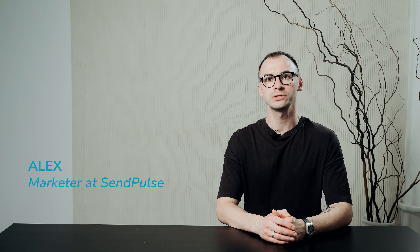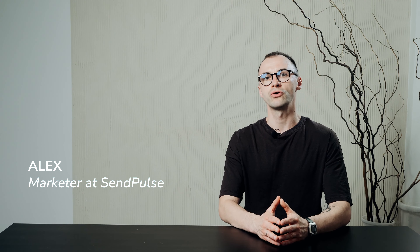Hey everyone, I'm Alex and you're watching The Sandballs Channel, your treasure trove of marketing tips. Today we are diving into the topic that directly affects our digital lives — messaging apps vs SMS. Both are excellent options and offer instant connection with customers and revolve around concise and to-the-point messaging. But do they offer some unique benefits? Let's start with the basics.